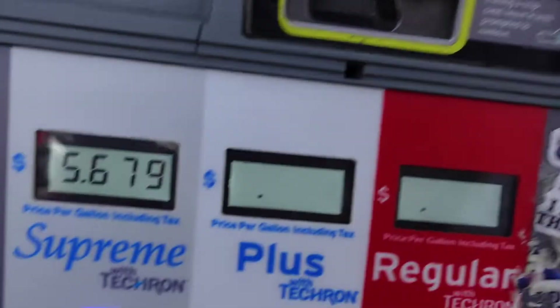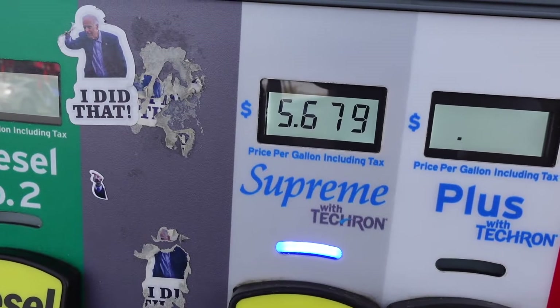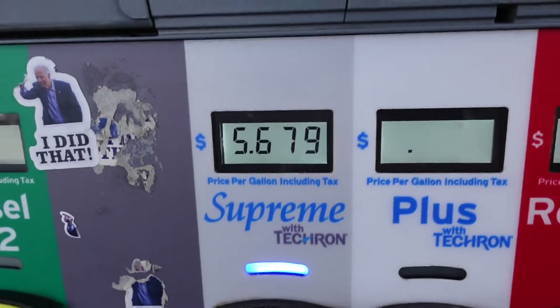Just pulled up at Chevron. It's kind of loud, I don't know if you can hear me, but gas right now is $5.68 at Sierra Center Parkway. It's kind of ridiculous.